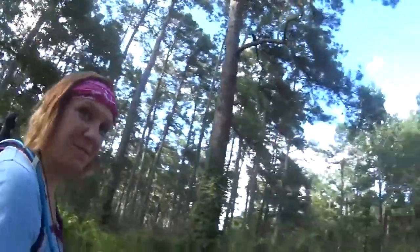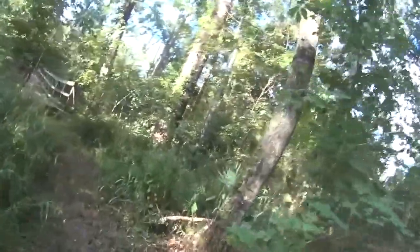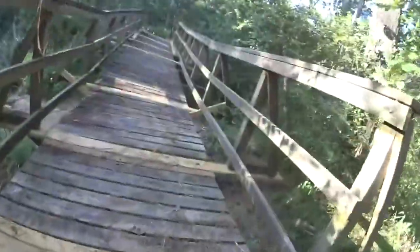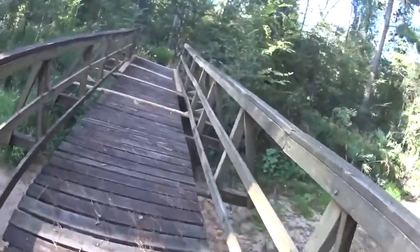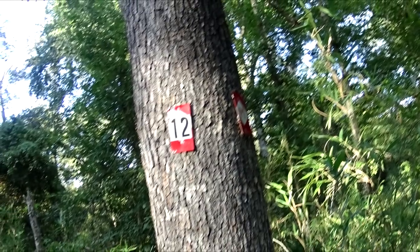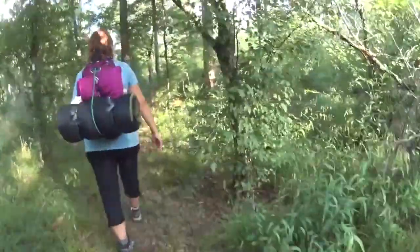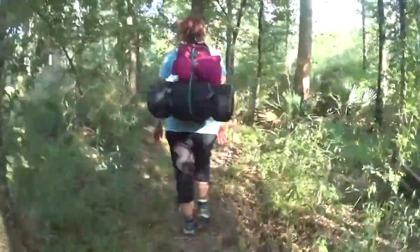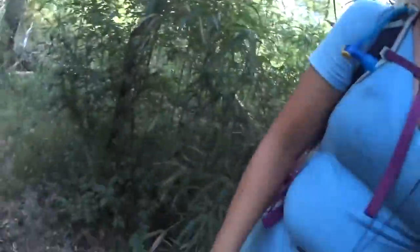How are you feeling? Rough. We've got to be getting relatively close to something. We just crossed the 12-mile marker. We had some coffee and some ibuprofen and we're both feeling pretty good. Lots of little spiders right here.